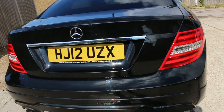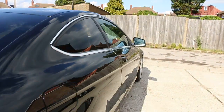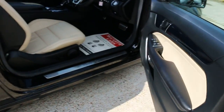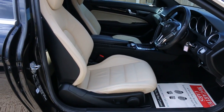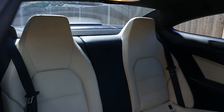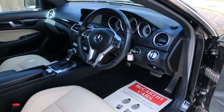It has rear parking sensors, split folding rear seats, electric windows, electric and folding mirrors, full cream leather interior, side and front airbags, four headrests, ISOFIX, and front auto headlights.